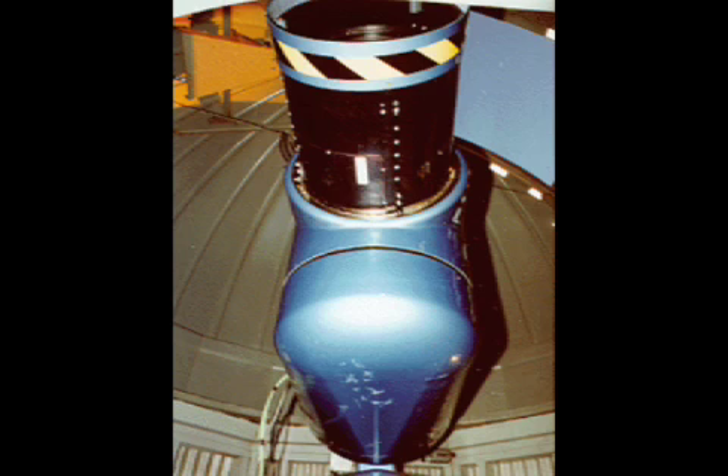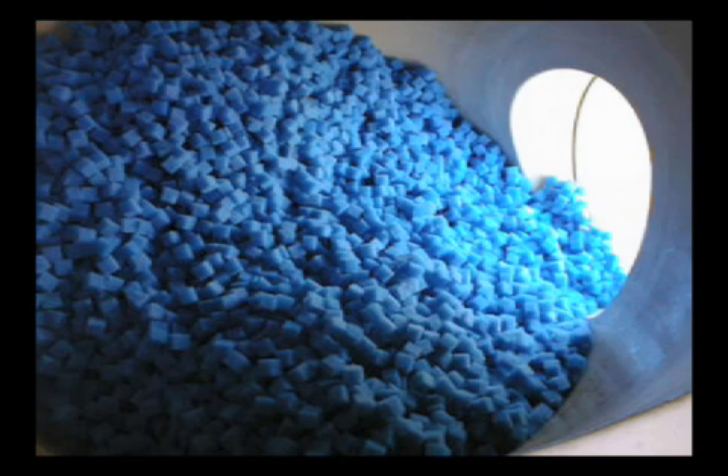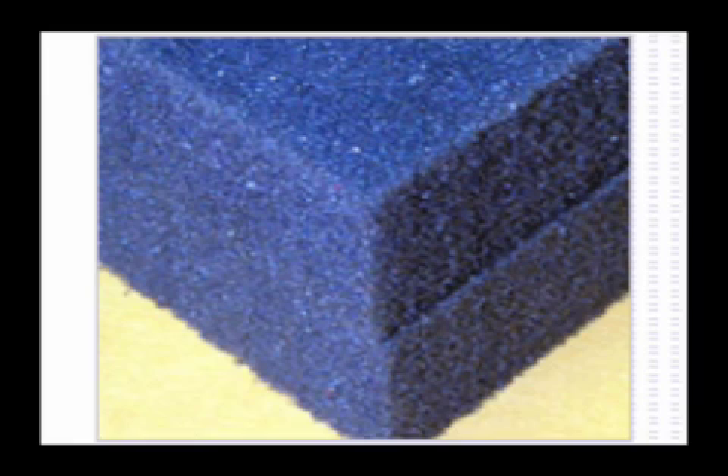One of his ideas involves an oversized Nerf ball. The foamy material, he says, will be able to sort out the orbiting debris passing through the foam, where they will lose most of their energy and fall back to Earth more quickly than before.